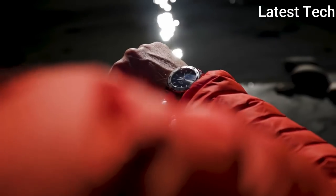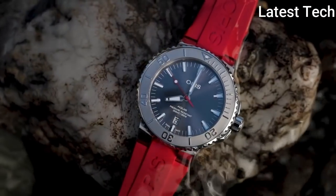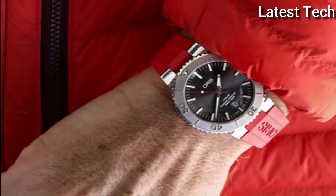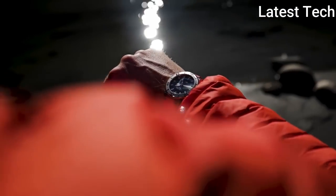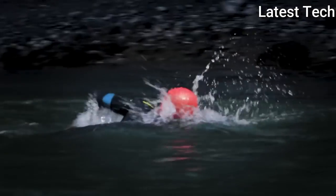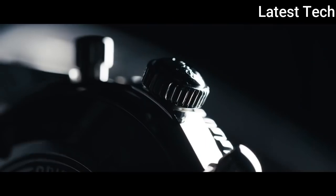Number 3: Oris Aquis Date Relief Gray Dial Watch. Silver-tone stainless steel case with a grey rubber strap. Unidirectional rotating silver-tone stainless steel bezel. Gray dial with silver-tone hands and index hour markers. Minute markers around the outer rim. Dial Type: Analog. Luminescent hands and markers. Date display at the 6 o'clock position. Oris Calibre 733 Automatic Movement based upon Sellita SW201, containing 26 jewels, beating at 28,800 VPH, with a power reserve of approximately 38 hours. Scratch-resistant sapphire crystal. Screw-down crown. Transparent case back. Round case shape. Case Size: 43.5 mm. Case Thickness: 12.60 mm. Deployment clasp. Water Resistant at 300 m / 1,000 ft. Functions: Date, Hour, Minute, Second. Dive Watch Style. Watch Label: Swiss Made.